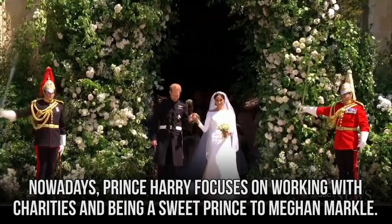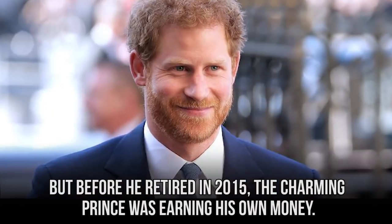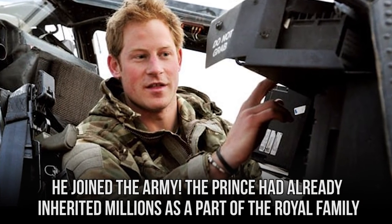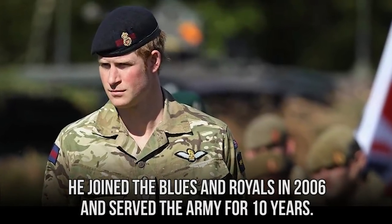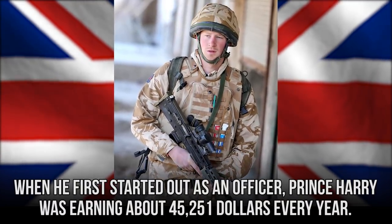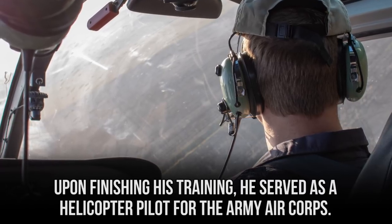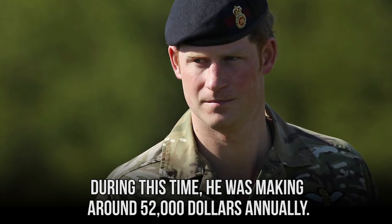Before retiring in 2015, Prince Harry was earning his own money by joining the Army. He joined the Blues and Royals in 2006 and served for 10 years. When he first started out as an officer, Prince Harry was earning about $45,251 every year. Upon finishing his training, he served as a helicopter pilot for the Army Air Corps, making around $52,000 annually.